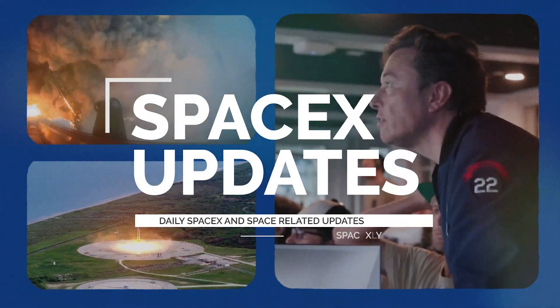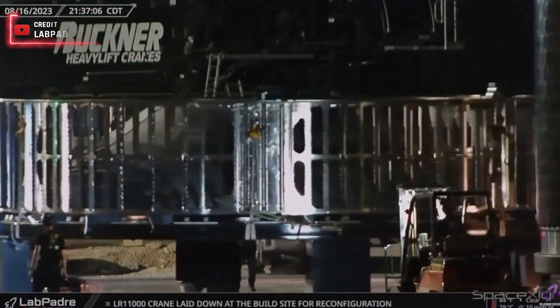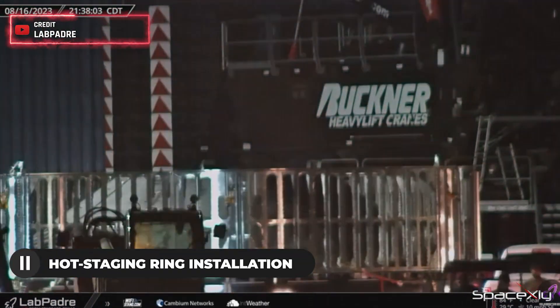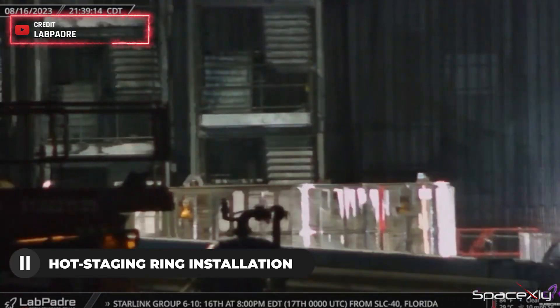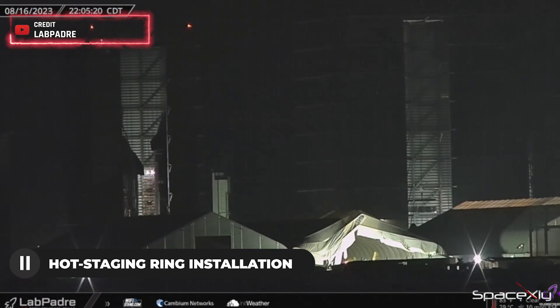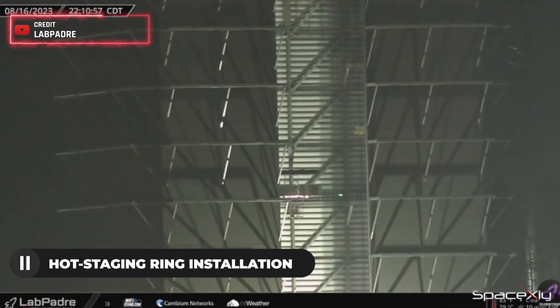Hi everyone, this one's gonna be a short and straight to the point video. The final piece of hardware that we all have been waiting for, the hot staging ring for Booster 9, arrived inside the Mega Bay. La Padra's Rover 1 cam captured the moment when it was moved into Mega Bay for installation on the booster. SpaceX wasted no time and it was lifted and placed on top of the booster for proper installation.